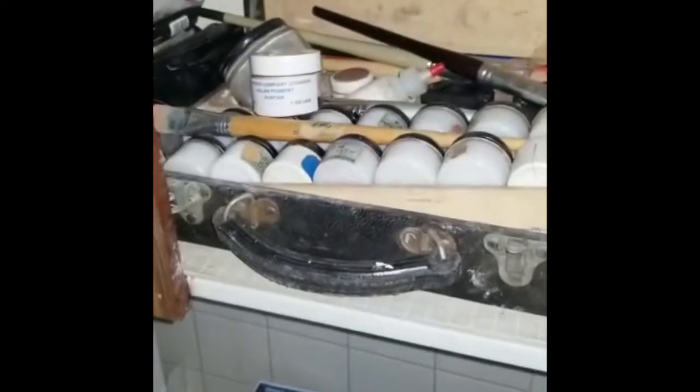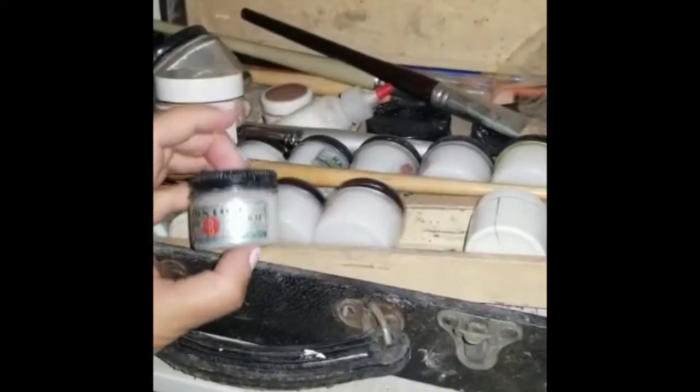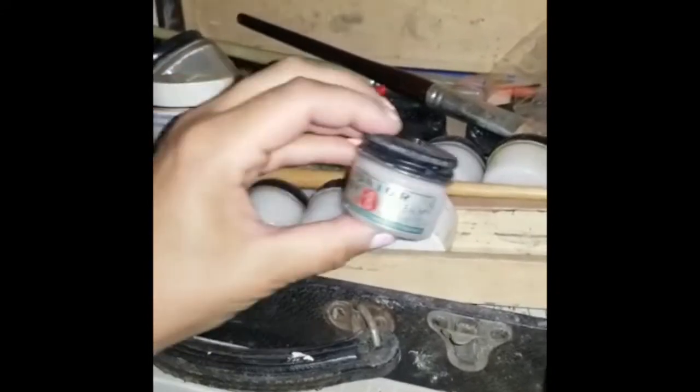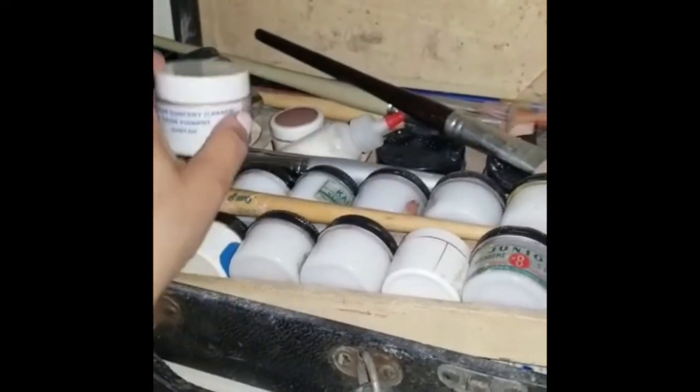It would be fun to actually pull this out one day and maybe do a YouTube video about what's inside these and how they worked. But these are all little pots of cosmetics.